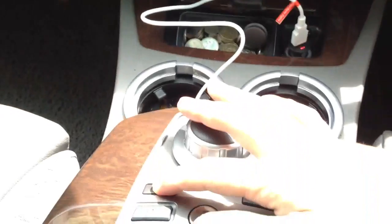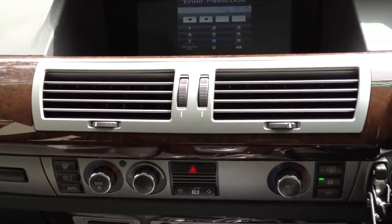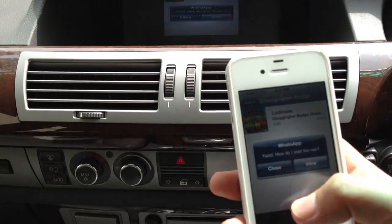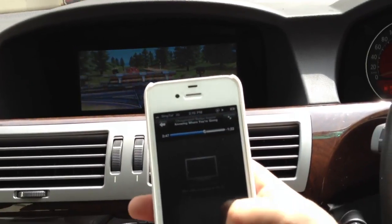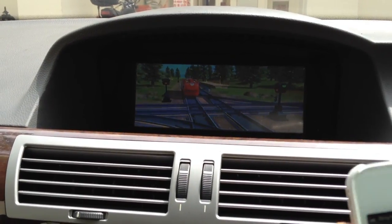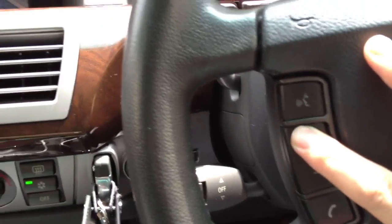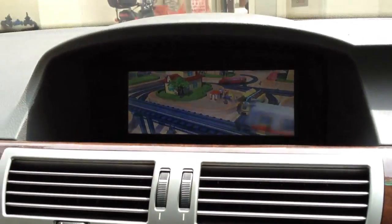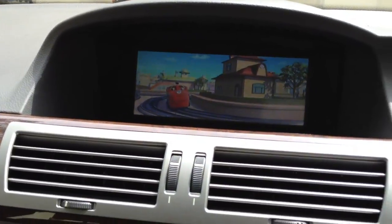We press the menu button for another 2 seconds, then it will show our iPhone video. This is the iPhone iTunes video. The volume can be adjusted by this, and the iPhone is also being charged at the same time.